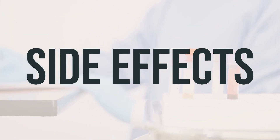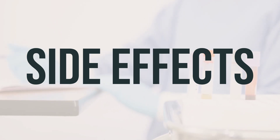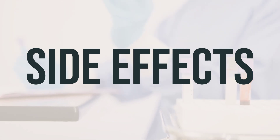Some common side effects of RIDEX include drowsiness, dizziness, headache, blurred vision, upset stomach, nausea, constipation, and dry mouth/nose/throat. If any of these effects persist or worsen, notify your doctor or pharmacist right away.